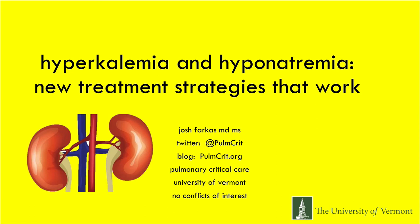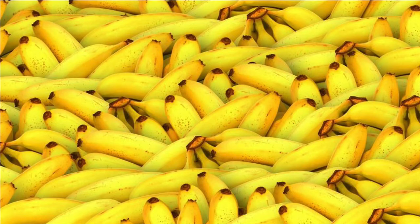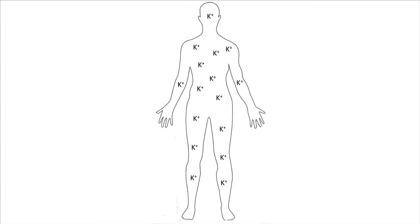Hyperkalemia and hyponatremia - treatments that actually work. We're going to talk about hyperkalemia first. I'm not going to talk about the calcium, dextrose, and insulin - we're probably relatively comfortable with those. What I'm going to talk about is elimination of potassium from the body.